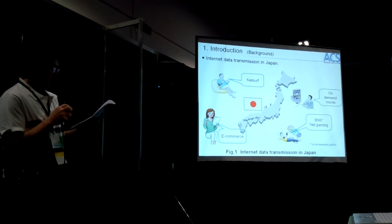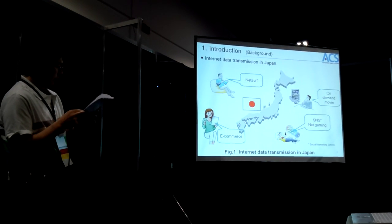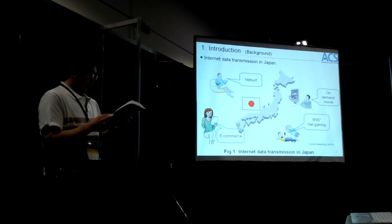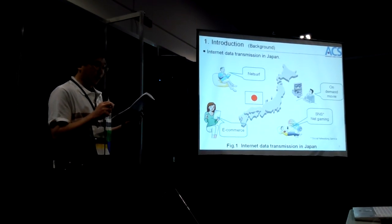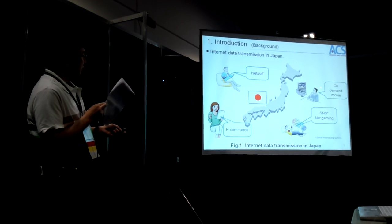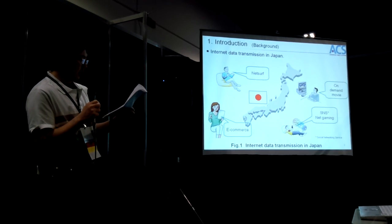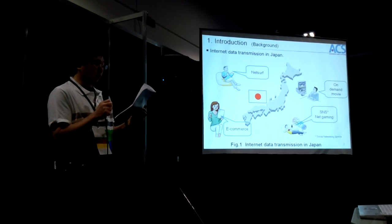I'd like to explain the present functions of internet communications in Japan. Net service and e-commerce were the mainstream of internet communications in Japan until several years ago. However, SNS, gaming, and on-demand movies have become popular, because mobile devices such as smartphones and tablet PCs have been developed as large-function mobile devices.